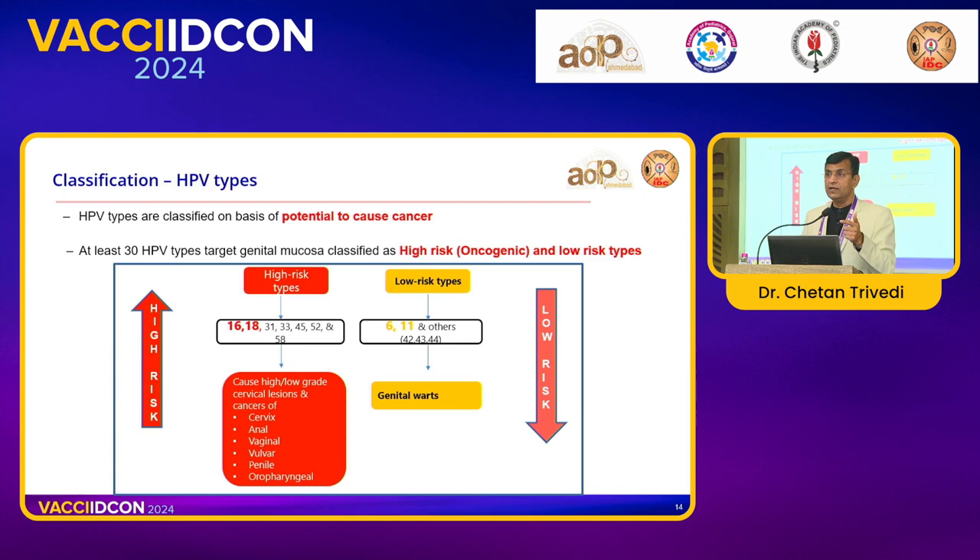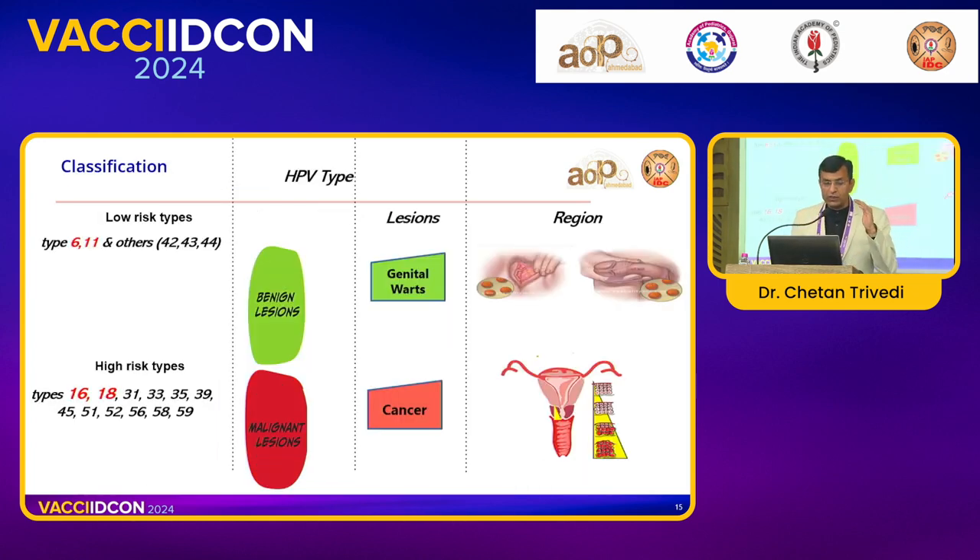Genital warts are equally difficult to treat, so while we focus on cancer, genital warts are also very important — though they are low risk for oncogenicity. Low-risk types cause benign lesions and genital warts which are difficult to treat, while high-risk types 16 and 18 cause malignant lesions — cancer. When talking about high risk, 16 and 18 are very important. In India, type 16 accounts for around 70% and type 18 accounts for around 12–13%, so together they account for approximately 83% of cervical cancer cases.